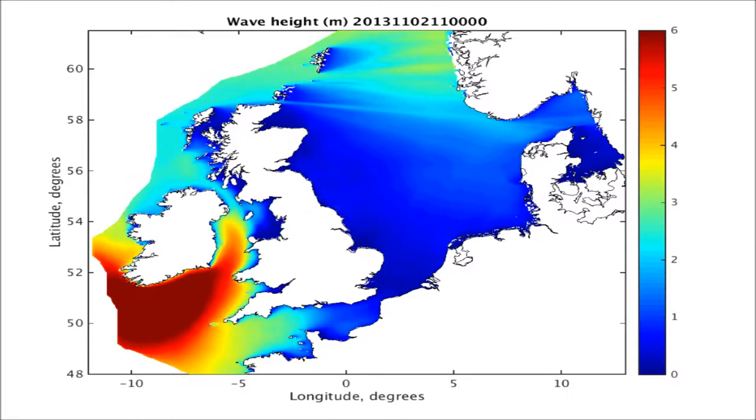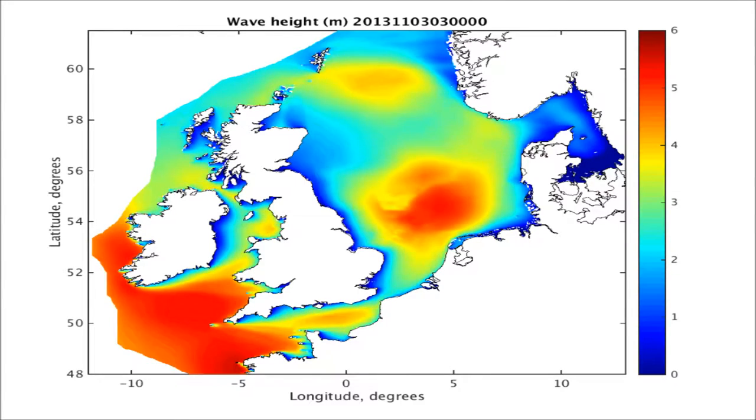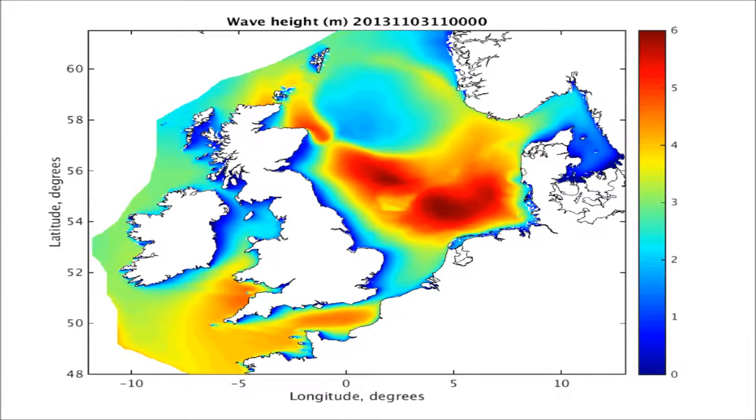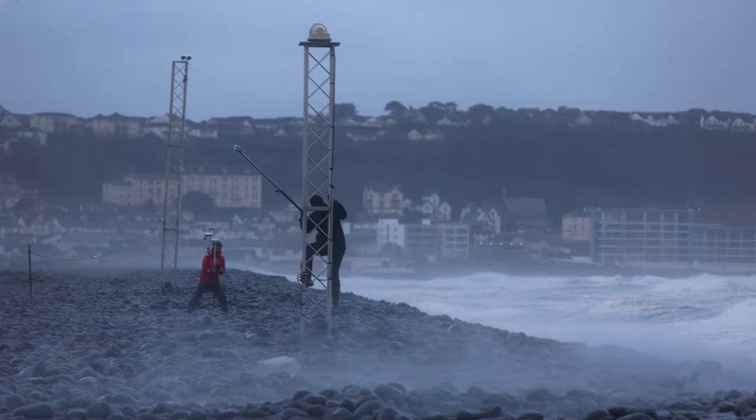We carefully monitor the weather forecast and we usually know a couple of days in advance whether a storm is coming. We issue a code amber when we think a storm might be coming and mobilize the team, and then a day before the storm hits we make a decision whether it's going to be a big storm or not, and if it is we set out and deploy our instruments.